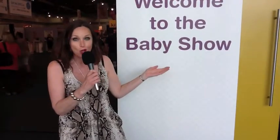Hi, I'm Jacqui from If Only They Told Me, and here are Nat and I together at the baby show today. We're going to go in and see what's hot and what's not at the baby show today.